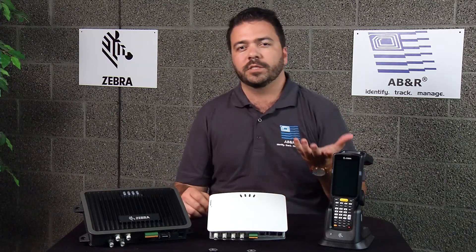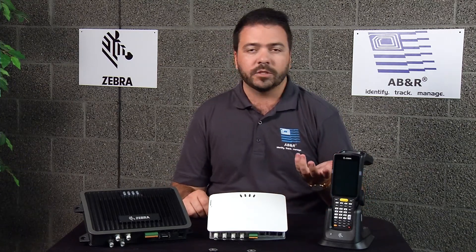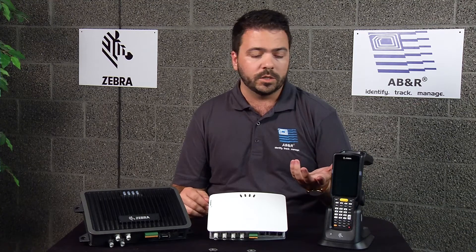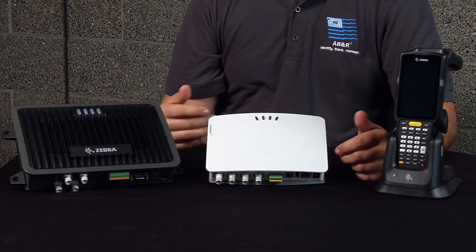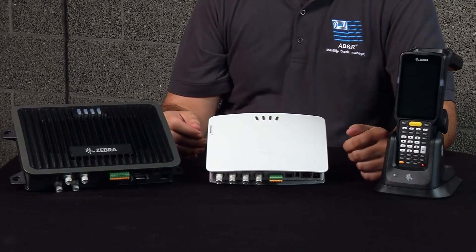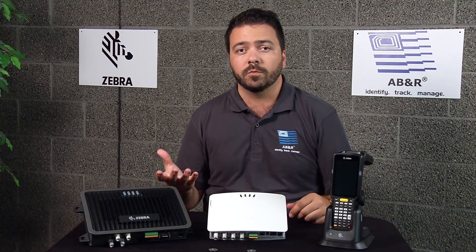Hey, this is Brendan with ABNR and I want to talk to you a little bit about Zebra RFID systems and how we can integrate it into the backend system. So typically what we see is two options: sometimes we're going to have a standalone RFID system, and that's great because our employees can still look into it and get the information they need, but more often than not what we're looking for is an RFID system that can then be integrated into your backend system that actually runs your business.